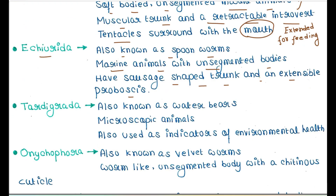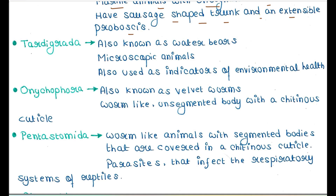Next is Tardigrada. They are also known as water bears. They are microscopic animals and are known as indicators of environmental health. They are important organisms for assessing environmental quality, as they can survive in environments that other organisms cannot.